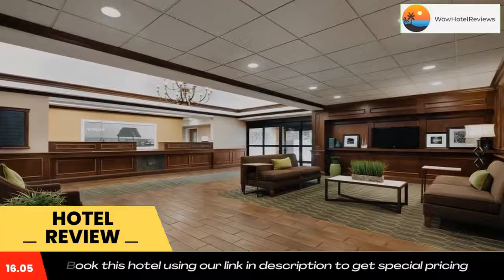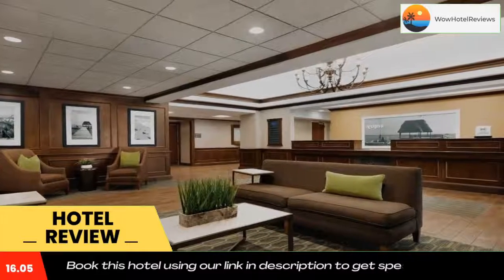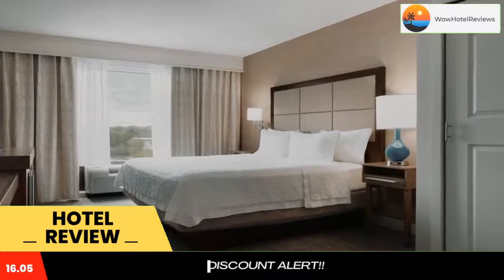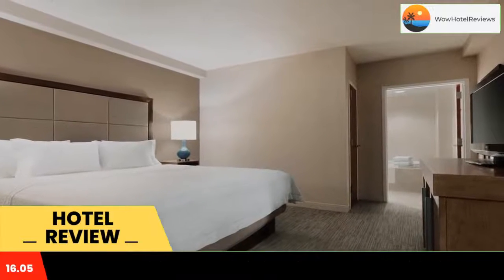Or start the day with a workout in the modern fitness center. The hotel also features an indoor swimming pool, along with free shuttles to MacArthur Airport, the Long Island Railroad Ronkonkoma station, and sites within a 9.9-mile radius.